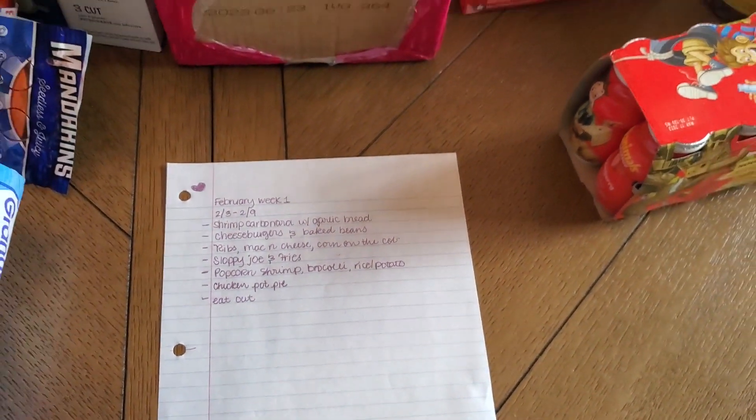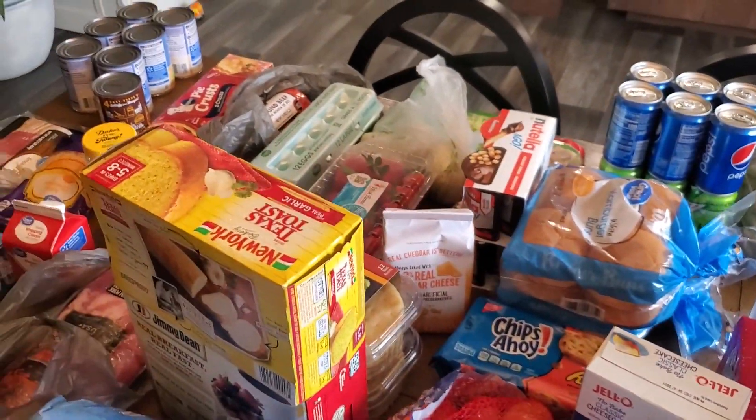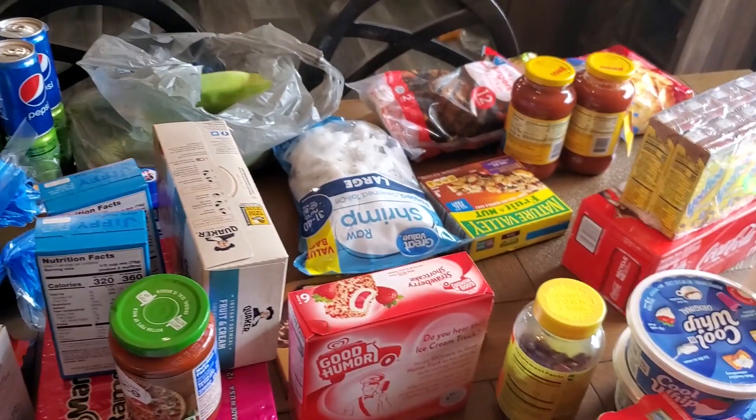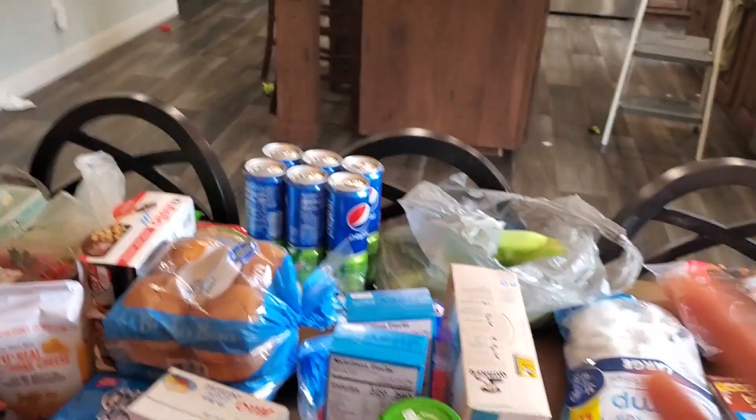That is all for our weekly grocery haul and our meal plan. Again, this is from Walmart and it was $260. I hope you guys enjoyed the video — if you did, please give it a thumbs up, and if you haven't already, please hit that subscribe button. I'll see you in my next one, bye!